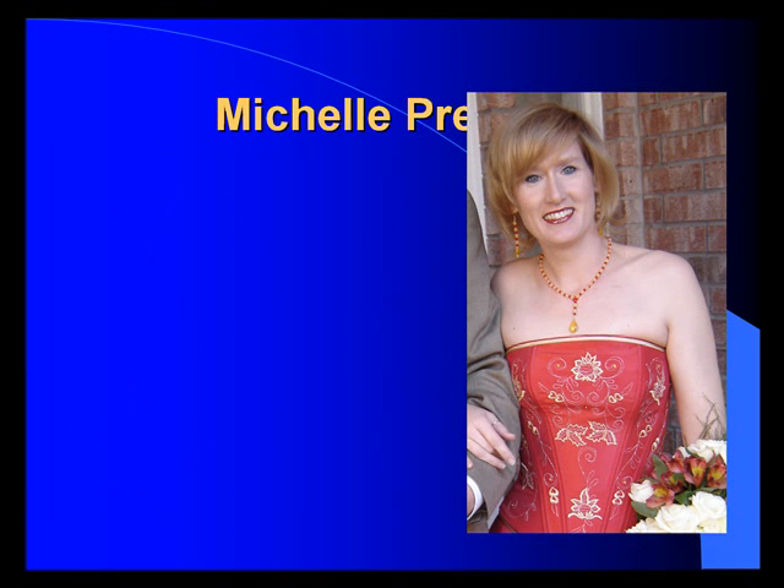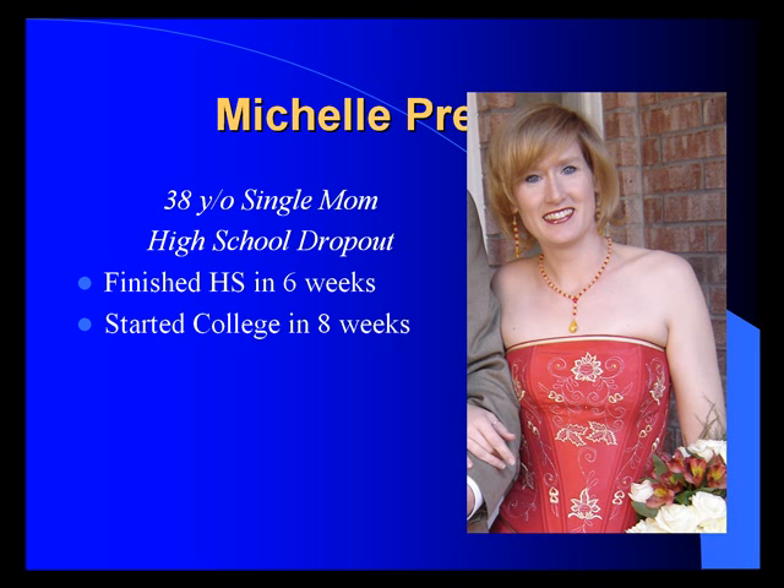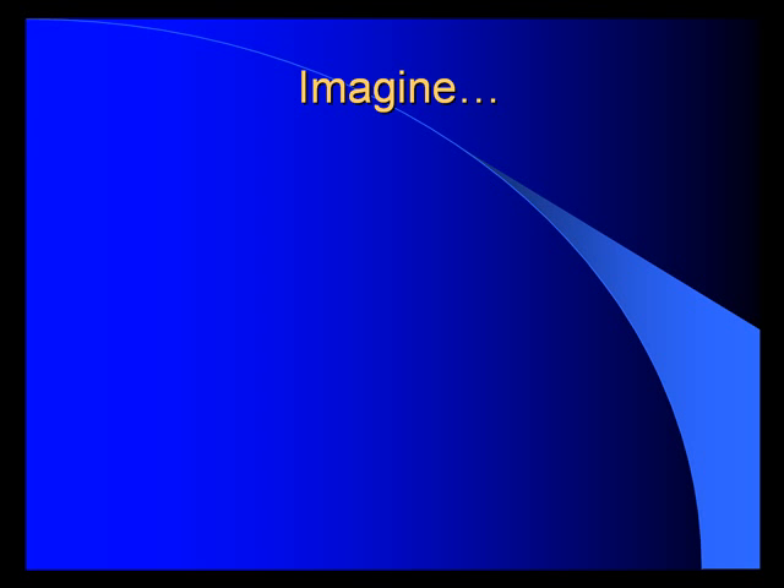Michelle Preston: a 38-year-old single mom and high school dropout. She finished high school in six weeks, started college in eight weeks, fully funded, and had a 4.0 grade point average first, second, third, and fourth semester. She's enrolling at Harvard on a full scholarship and wants to earn a PhD. Imagine.